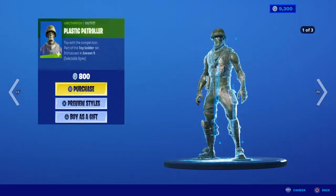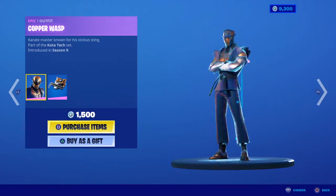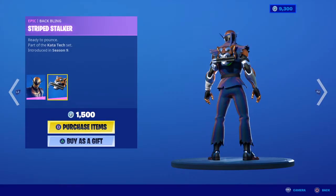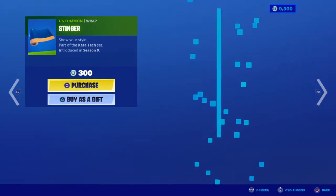You can get three wraps for only 400 V-Bucks — that's a good deal. Power Punch is in the shop. Copper Wasp with the Stripe Stalker Back Bling, and Suki with the Tana Back Bling — one of my favorite skins. And the Stinger Wrap.